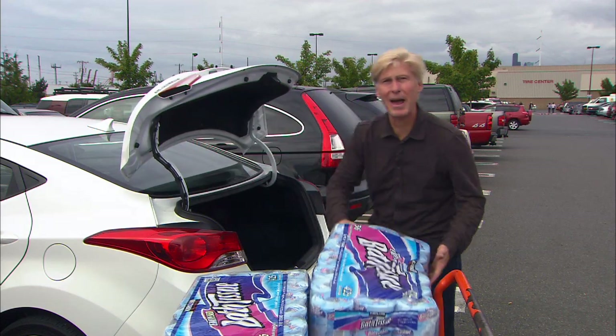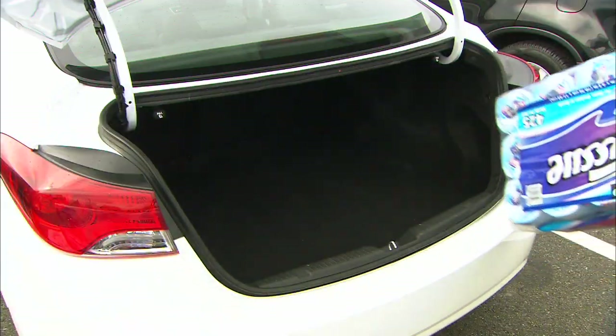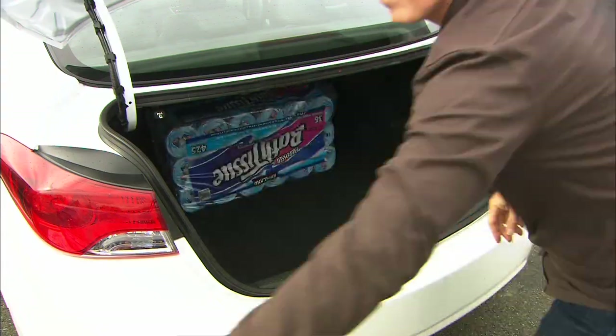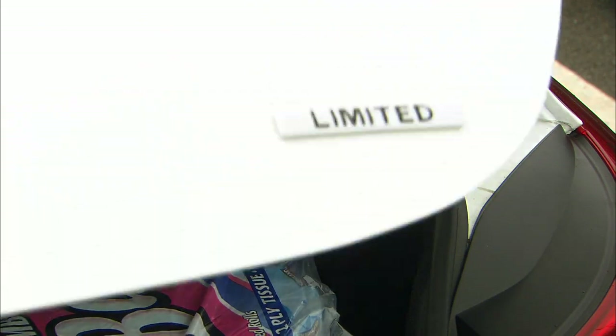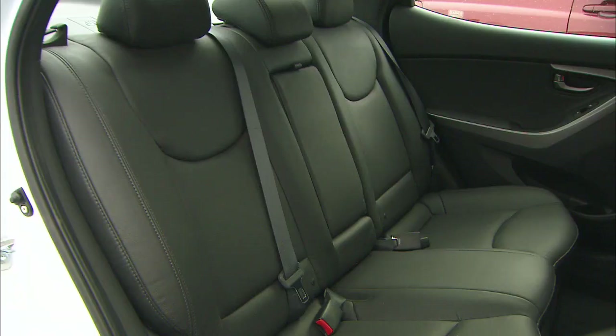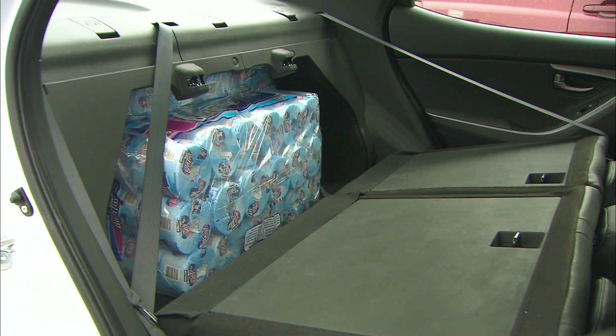Time for a trunk test smackdown. Corolla and Cruze hold six packs of this stuff; Civic, a lofty seven. Turns out Elantra's boot is very spacious, matching Civic at seven. Watch out though — these hinge arms can pinch your cargo. Need more room? Elantra will oblige.